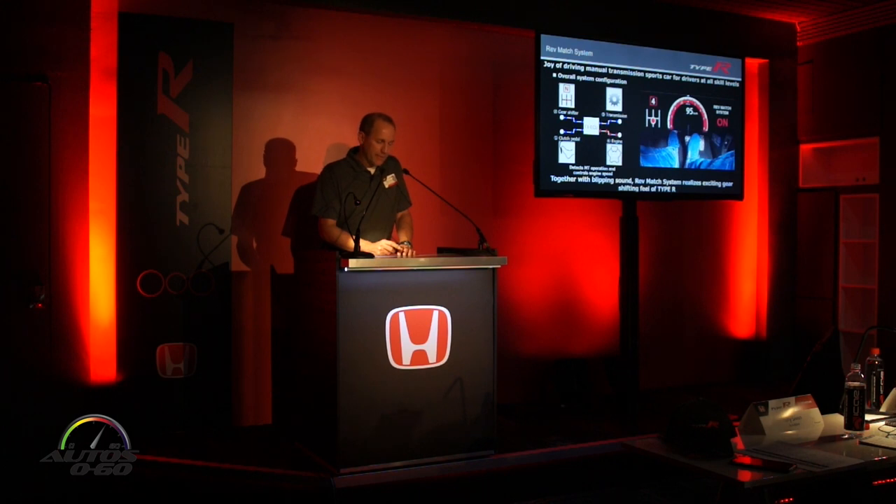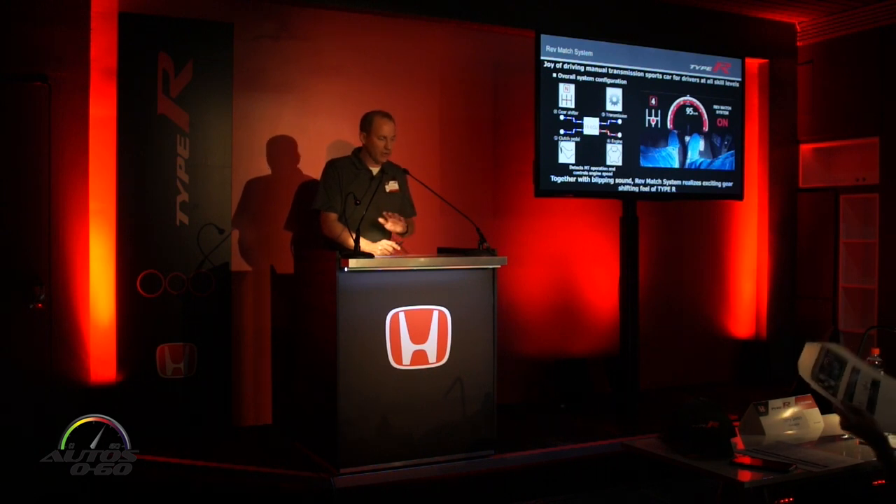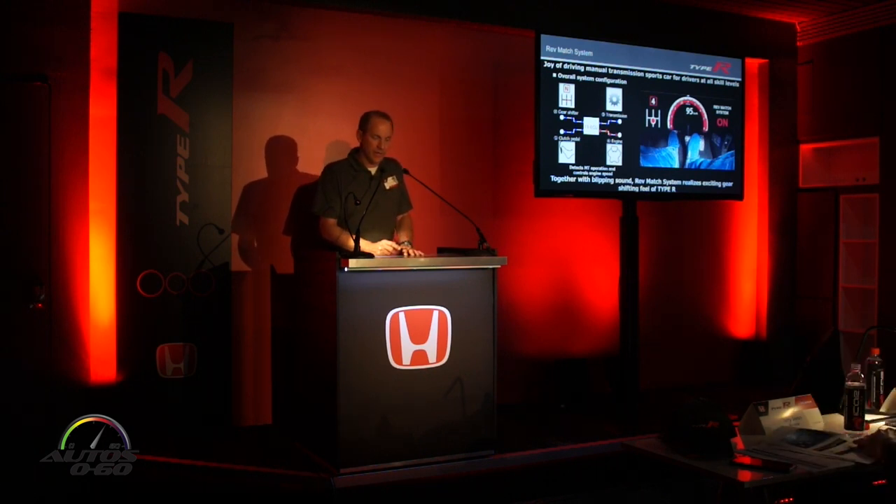This is an overview of the rev match system. Hopefully you experienced it on the track — you can have it on or turn it off, and drive it both ways. If you're used to heel-toe, it takes a little adaptation. But for a lot of drivers it's actually going to improve their driving experience, and the blipping of the throttle actually sounds pretty cool too.